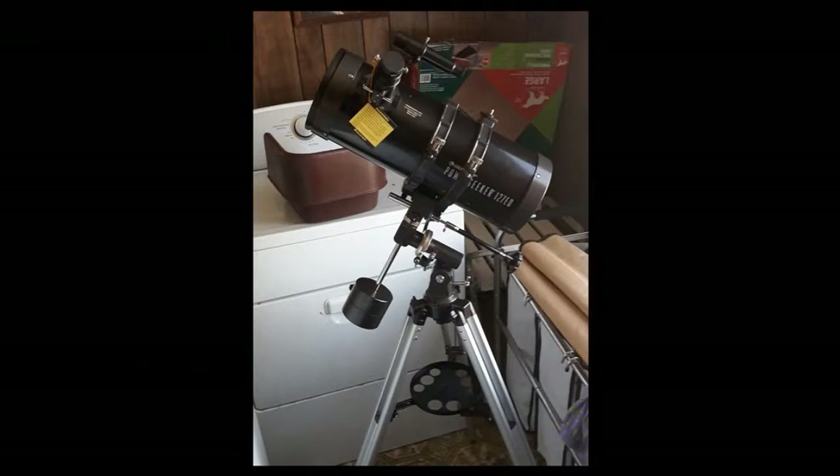When did you get your first scope? It was like probably four years ago. It was the Celestron Power Seeker 127 EQ. And it was just like — I love that little thing. It was so cool just to be able to see things close up, the moon and all that.